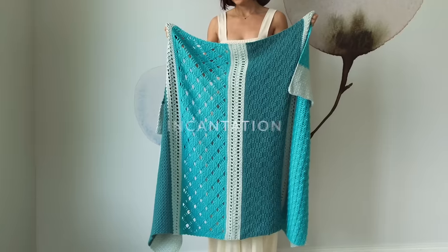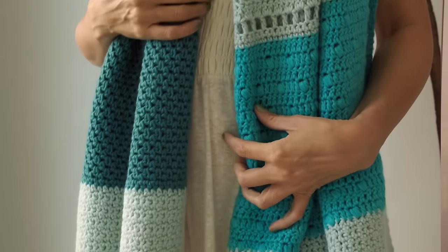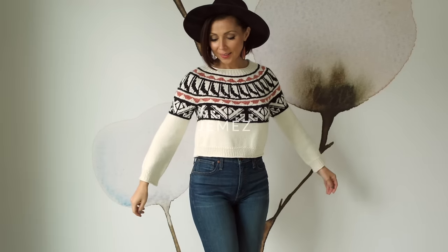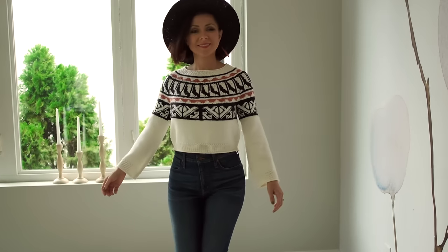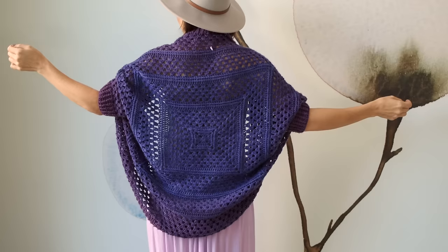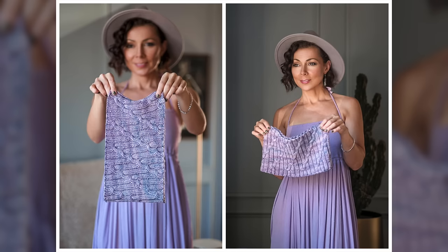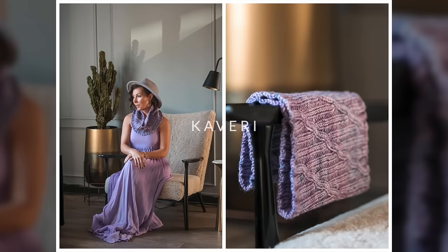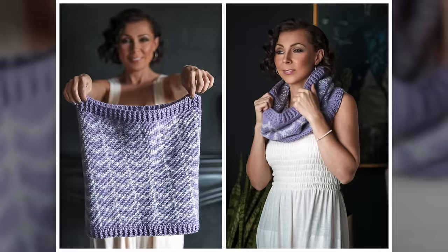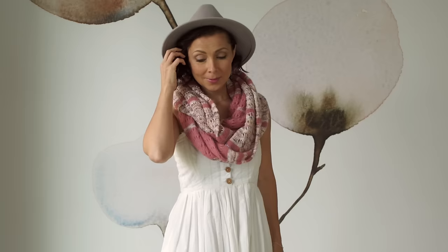Moving on to October, we introduced our Incantation blanket, which is the crochet version of Conjure. The Levanter scarf and cowl set was next, followed by the jaw-dropping pottery-inspired Jemez sweater. Then we re-released our Blanket for You pattern, followed by the cozy gradient Capullo cocoon shrug. Then we had the Kaveri cowl, which has beautiful cables. We introduced Charlotte, which has beautiful web designs running around, and next we had the soft and fluffy Fog Bow cowl.